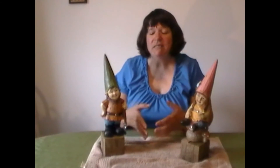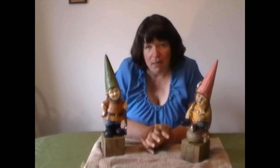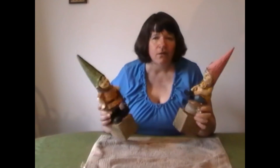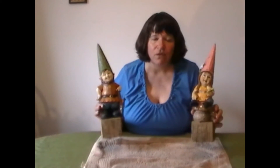Gnomes have become controversial in serious gardening circles, especially in the UK. They were actually banned from the prestigious Chelsea Flower Show because the organizers felt they were just too distracting. The organizers wanted the focus to be more on the natural aspects of the flowers and gardens, and to be more focused on actual gardening than on the cutesiness of it.